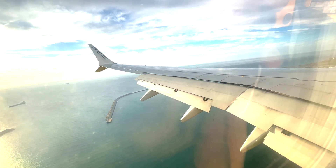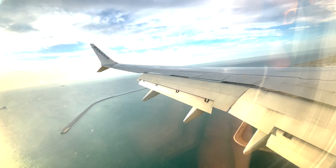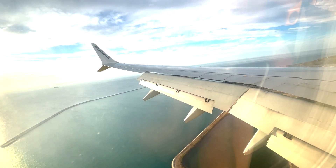Now it's time to take a guess whether this will be the typical hard Ryanair landing that I haven't experienced yet. I had two flights with Ryanair before and both of them had very soft landings, so let's take a look at this one and see how it goes.